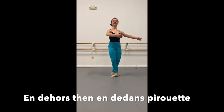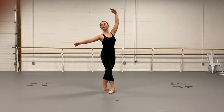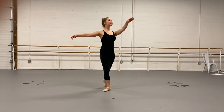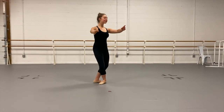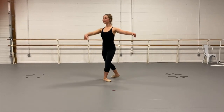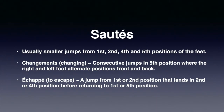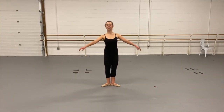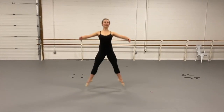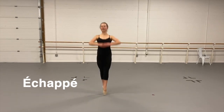Just as we perform tendu at the barre, we practice them in the center. We sometimes get to practice pirouettes with tendu in the center — see if you can tell which pirouette Christina is doing, en dehors or en dedans. After tendu in center, we're going to practice what is called sautés — small jumps in all the positions of the feet. I'm going to do sautés in first and second positions, and I'm also going to do a step called échappé, which means to escape. Échappé is a jump from first or fifth position out to second position and then returning to either first or fifth.